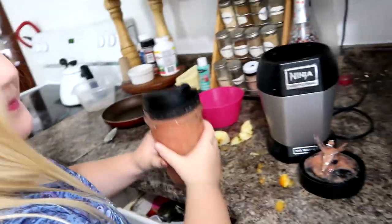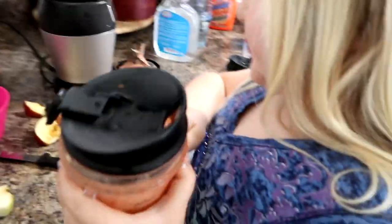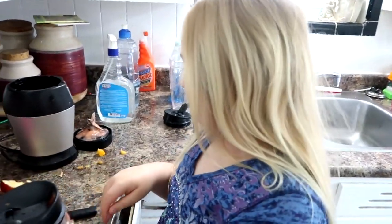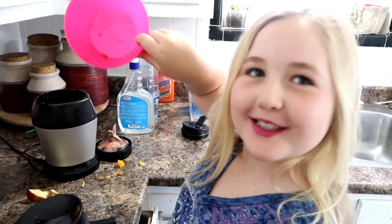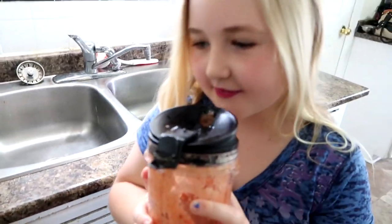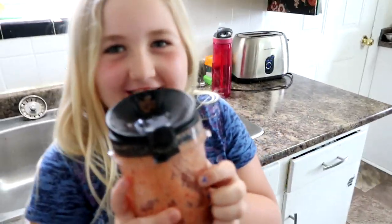Good morning guys! It is Monday and Sophie just made a smoothie all by herself. What do you got in that baby? I got a pear, apple, strawberries - she used all the strawberries - and orange juice for the liquid to blend it all up. Is it good? Yeah. That's awesome.